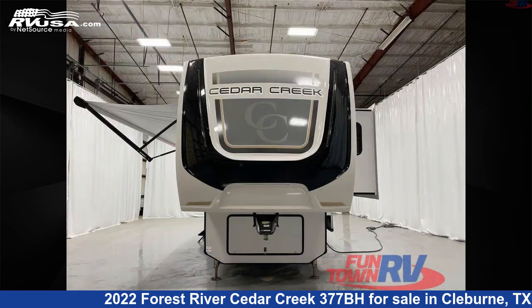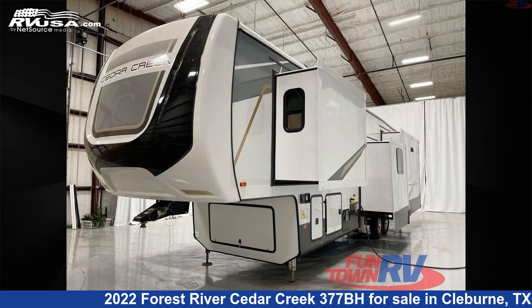This new Forest River is 42 feet 0 inches in length and features four slide-outs, a Bahama interior, sleeps eight, and 57 gallons fresh water capacity.